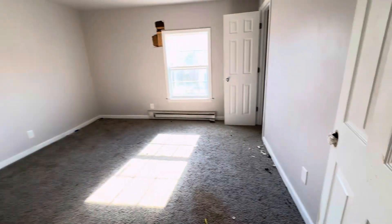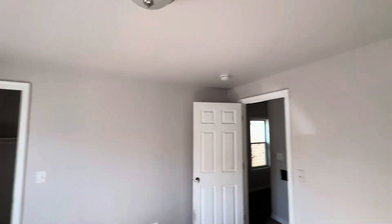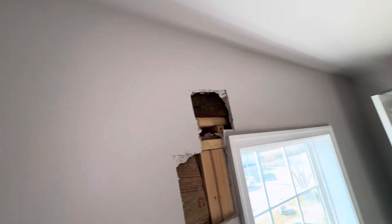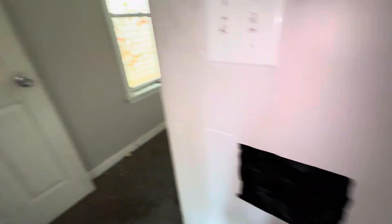Right here is bedroom number two. It's a pretty good large size bedroom. You can see there's a hole in the drywall right there.